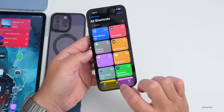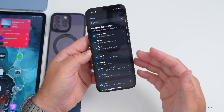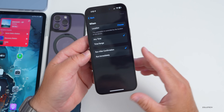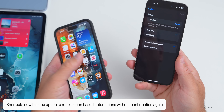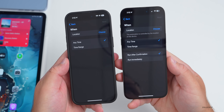In Shortcuts, if you create a new automation under the Automation tab and create one based on arrival, departure, or something location-based — go to Arrive — you now have the option to 'Run After Confirmation' or 'Run Immediately.' This was removed up until this point and has finally been returned with beta 5.